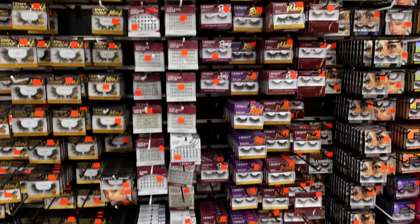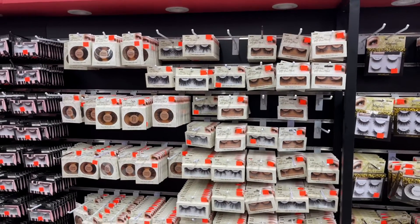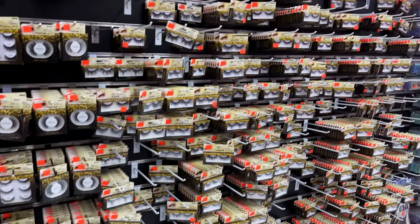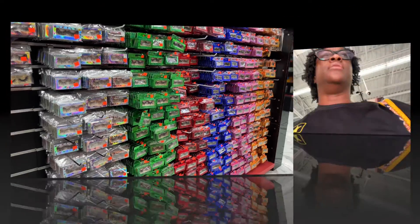Lashes are a preference — your preference — and these are the ones that you probably see on Amazon. This brand right here, Miss, used to be a hit especially when people first started wearing lashes before the minks came out. This Miss brand right here was popular.